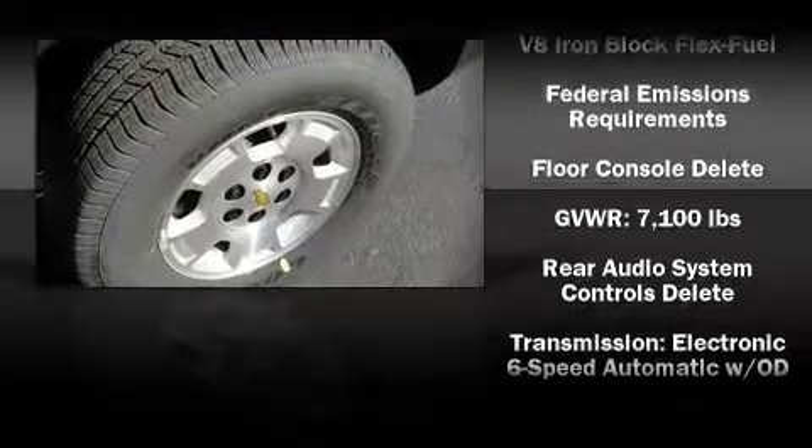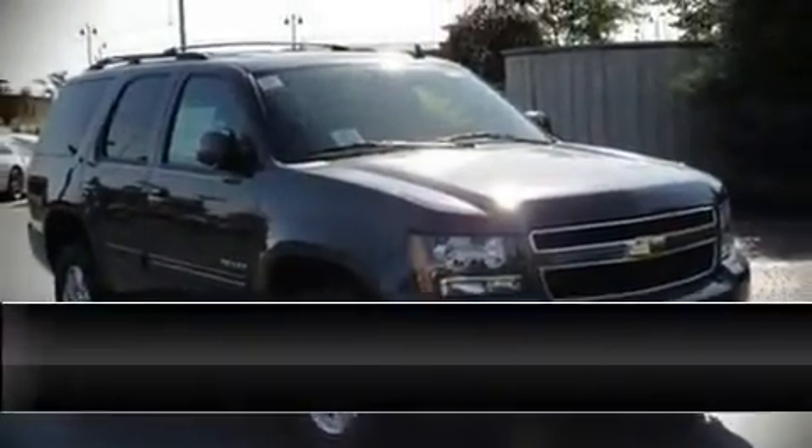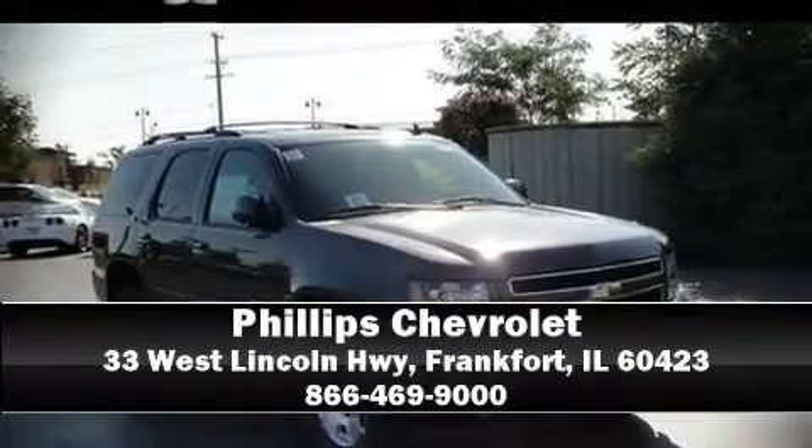Various mechanical systems are monitored by electronic stability control, keeping you on your intended path. Our knowledgeable sales staff is available to answer any questions that you might have. Please don't hesitate to give us a call.